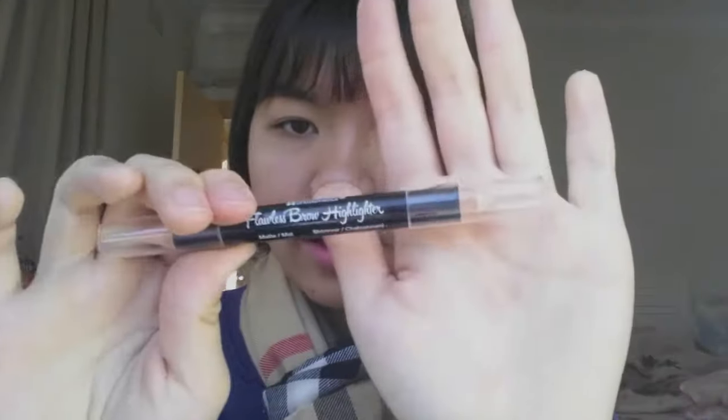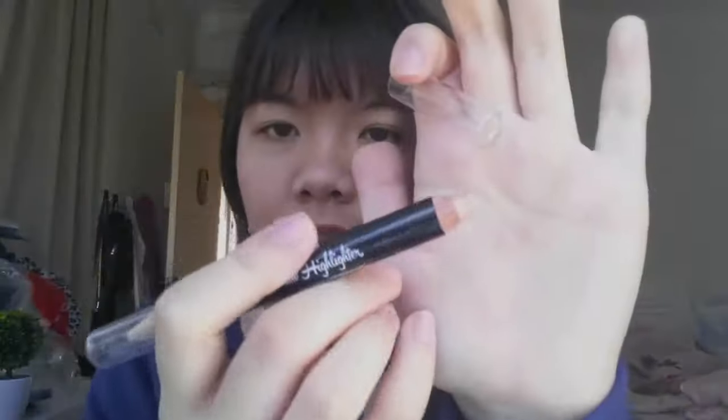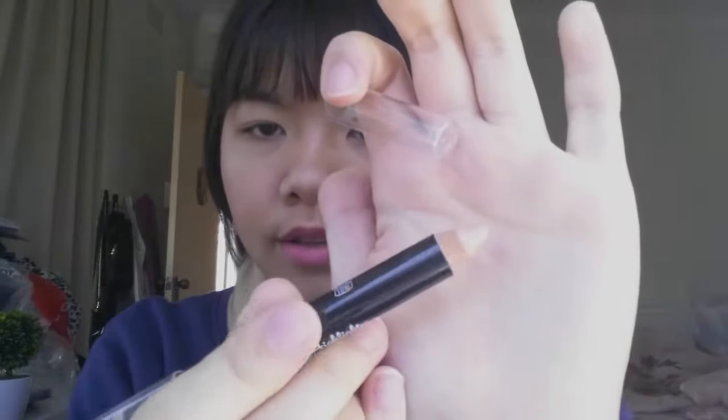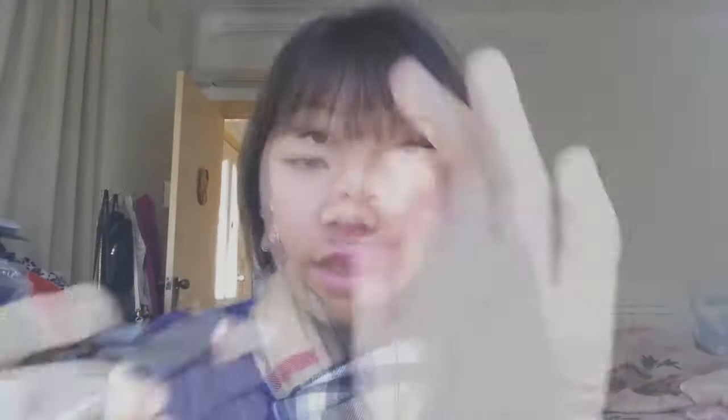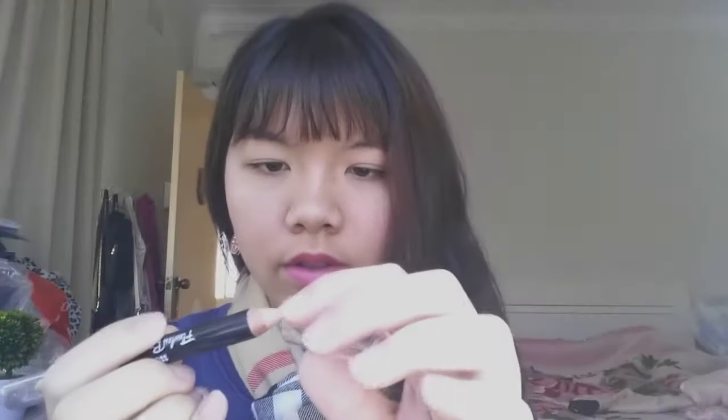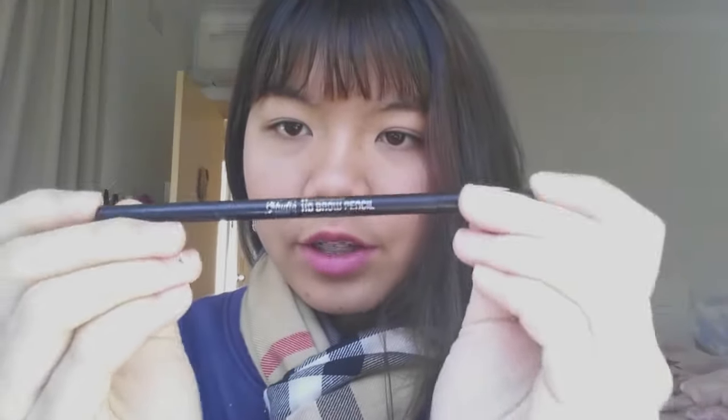I also got this flawless brow highlighter. It comes with a matte side and a shimmer side. The shimmer side is pretty nice, even though I need to sharpen it. It's very creamy — I haven't even touched it — and it's basically a pink shade, though I'm not sure what to use it for.